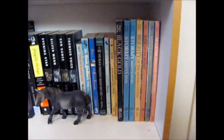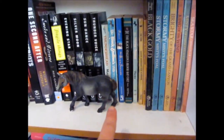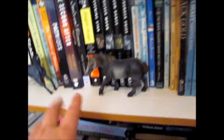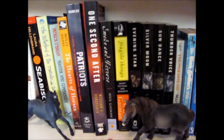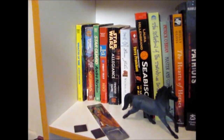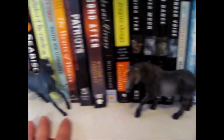Here we have my Marguerite Henry books, Walter Farley books, Sigmund Brouwer books, my two Neil Gaiman books, and then a bunch of science fiction and stuff. And more horse statues.